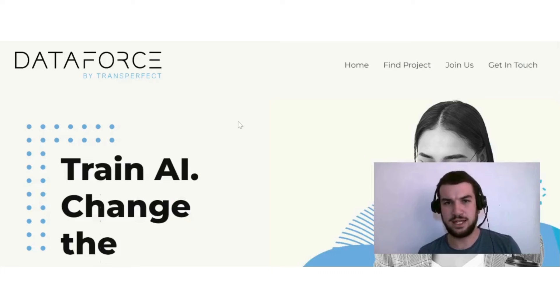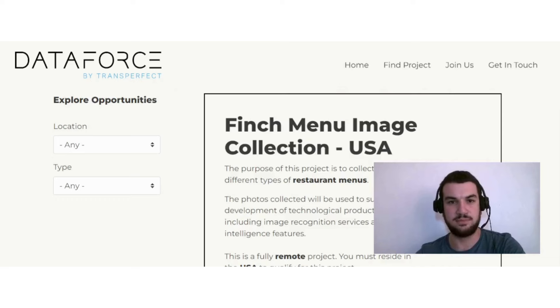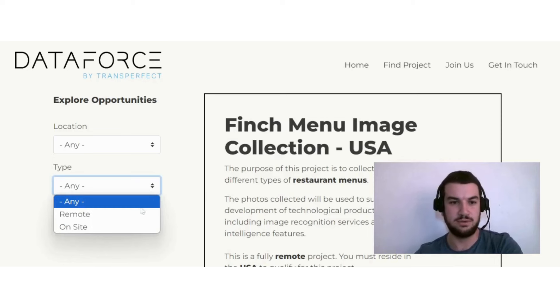The first option I want to discuss is DataForce by Transperfect, where you can find a lot of data-related jobs. You can choose to work on task-based work or on long and short-term positions. If you click on 'Find Projects,' you can see the task-based work — mainly image collection, video collection, audio collection, and data collection jobs in various locations.